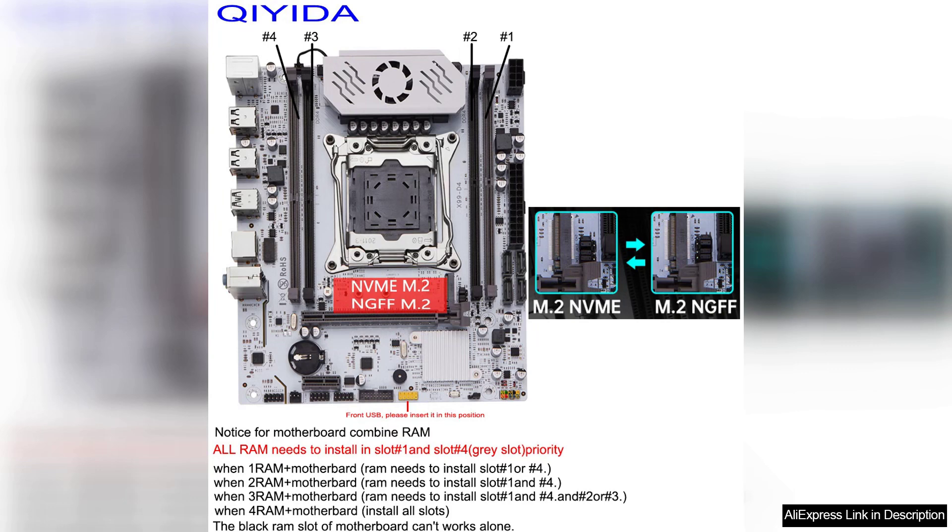The motherboard also features high-quality components, such as solid capacitors and heat sinks, ensuring reliable performance even under heavy loads.